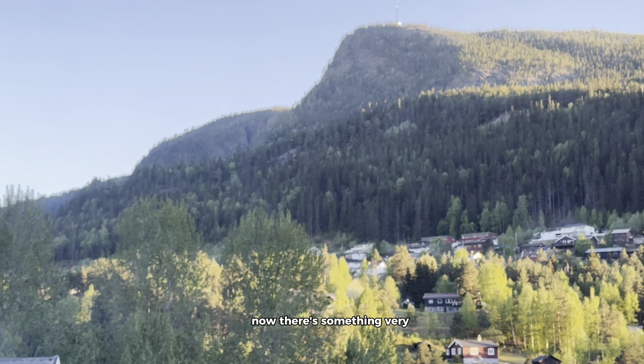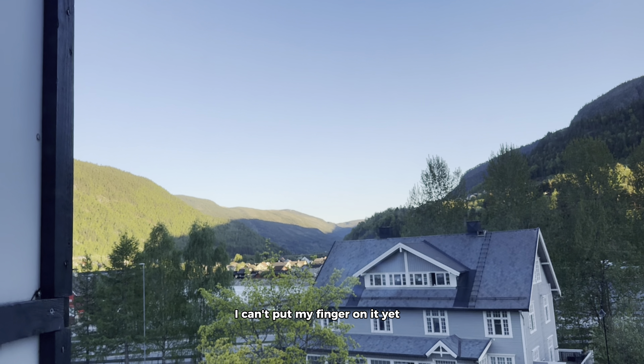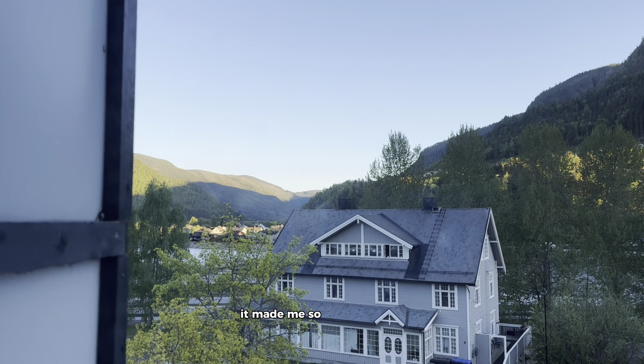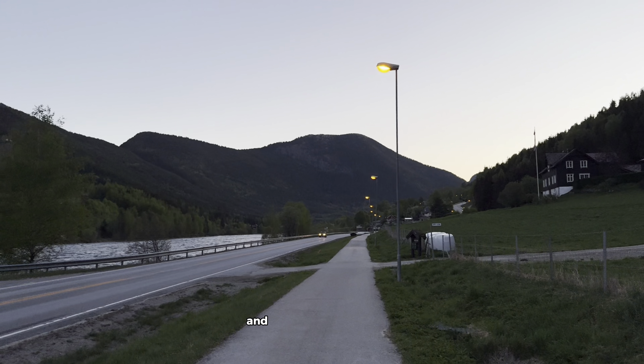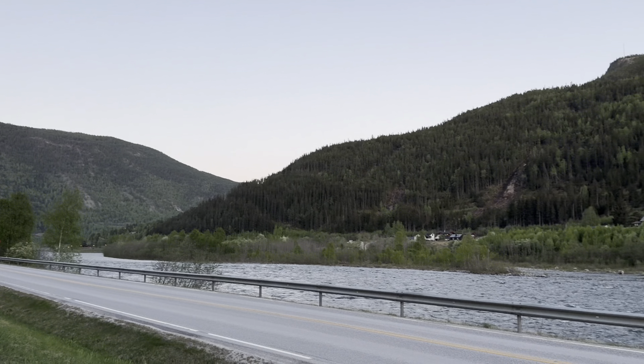There's something very special about this city — I can't put my finger on it yet, but it made me so emotional being here. I went for an evening run and believe it or not the time is 10 p.m. and just look at how green and quiet and peaceful it is. I'll just let this part play.